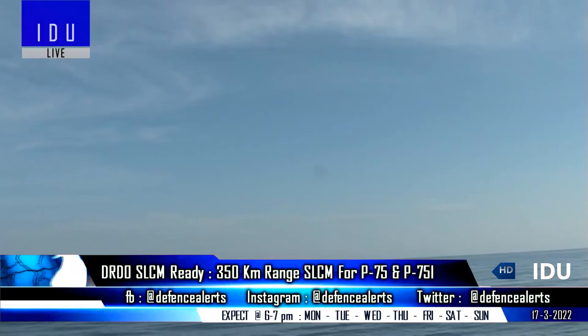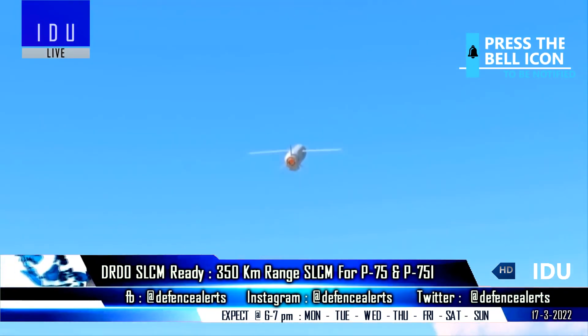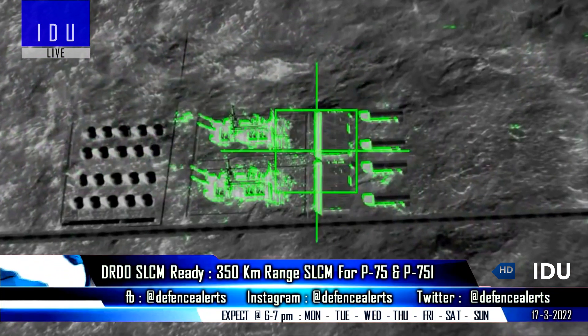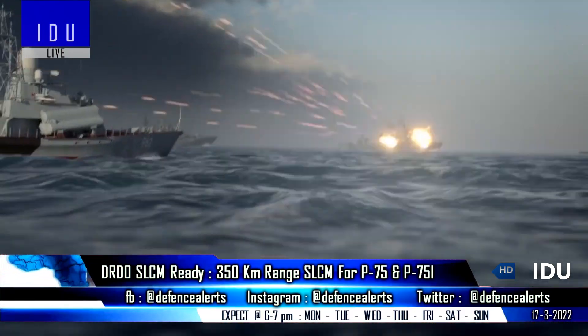The submarine-launched cruise missile will have two variants. The first will be a land attack variant with an electro-optical seeker featuring area correlation tracking and digital scene matching technology, capable of destroying both static and moving targets. The second variant will be an anti-ship variant with an active RF seeker.